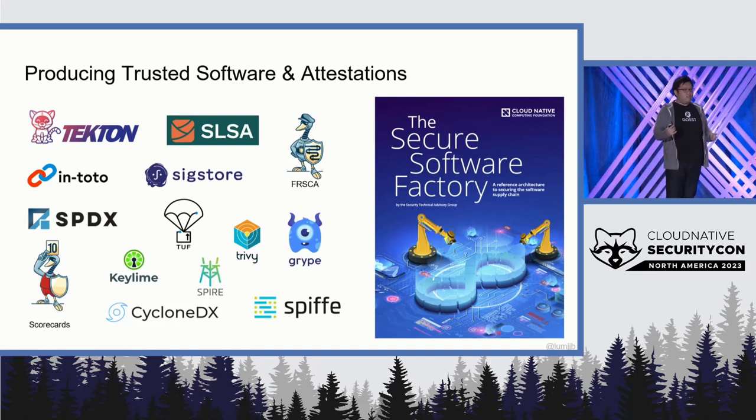Seeing all this great tooling, TAG Security had an effort last year around creating a secure software factory. What we've done is created a reference architecture to show how we can take these different components and put them into a cohesive structure to produce trusted software and attestations.